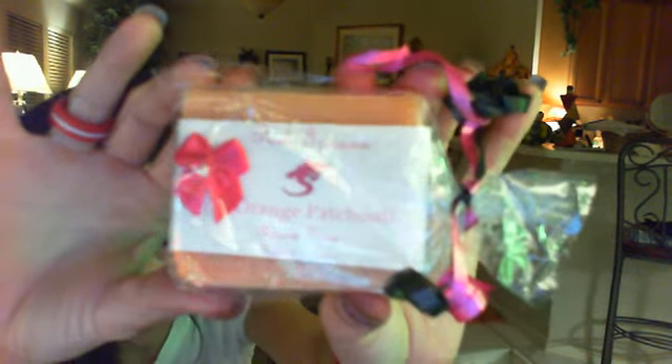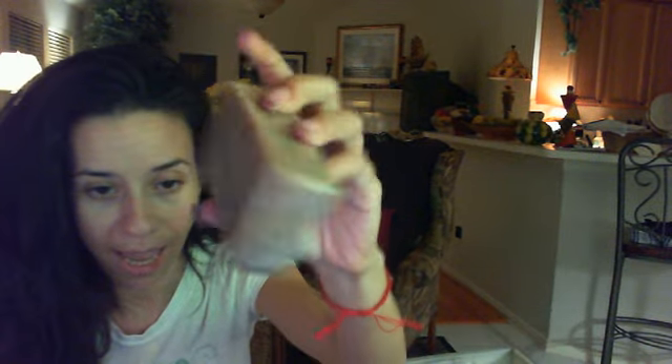She also sent me this Pink Iguana orange patchouli artisan soap. Really, really nice. She also sent me another soap right here. It's got ridges on it, but I don't know if this is a bath soap or a face soap. It's really, really big though and it smells really good. I'm thinking it's a bath soap. Love that.